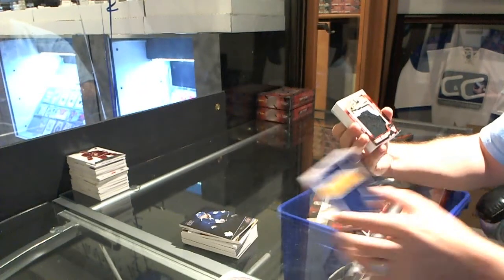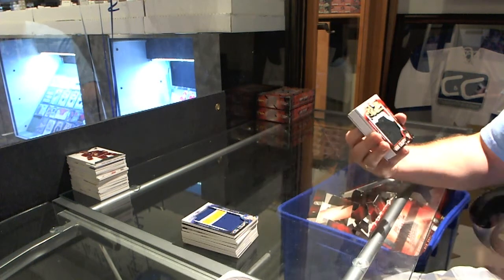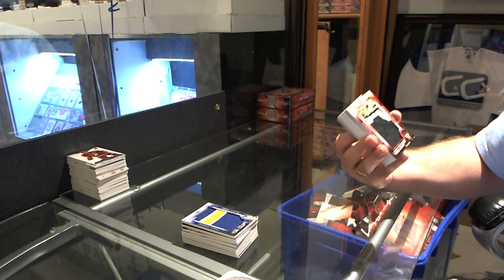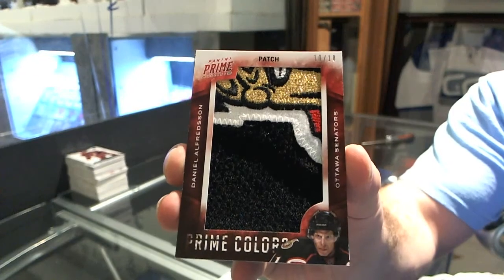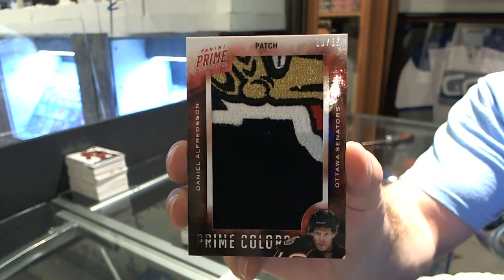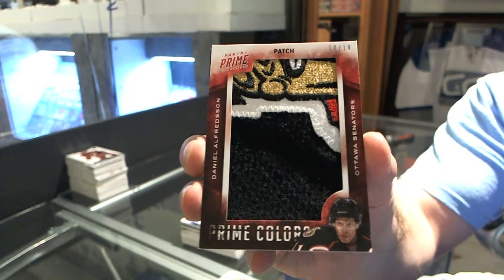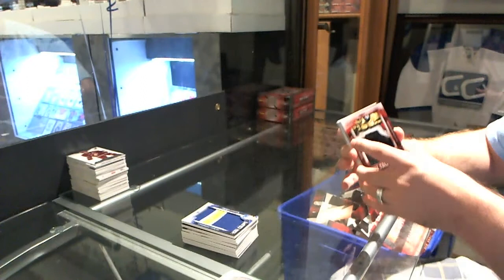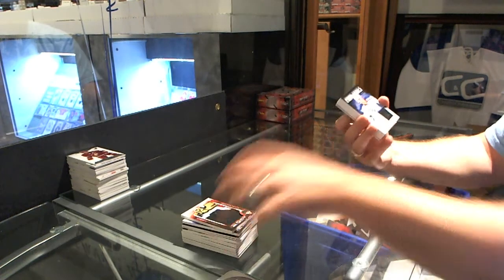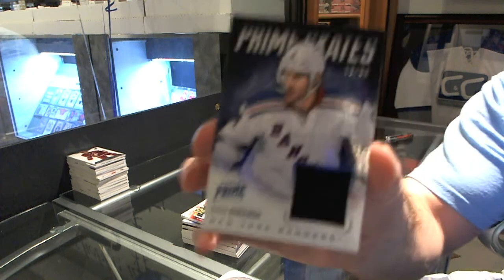Oh baby, that's sweet! For the Ottawa Senators, number 10 of 18, Prime Colors Patches, Daniel Alfredson. For the New York Rangers, Prime Skates, number 50, Dan Girardi.